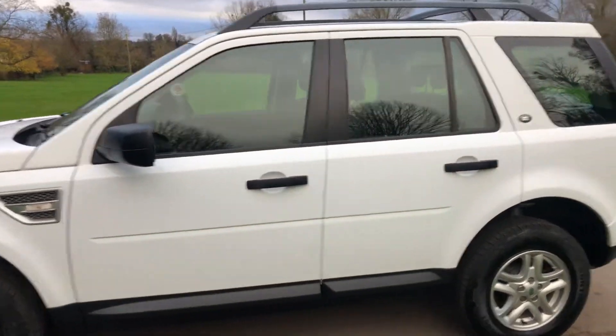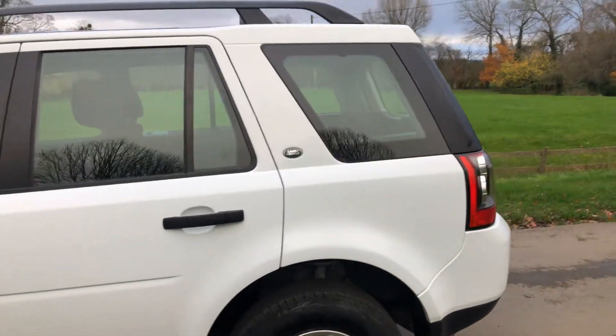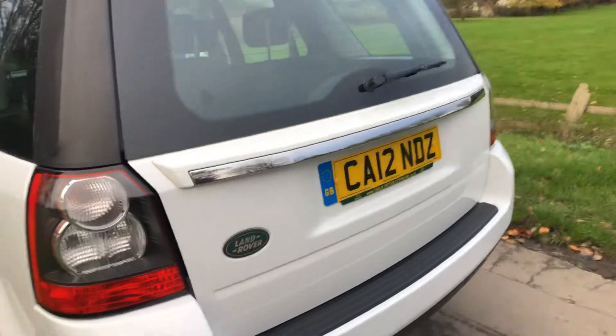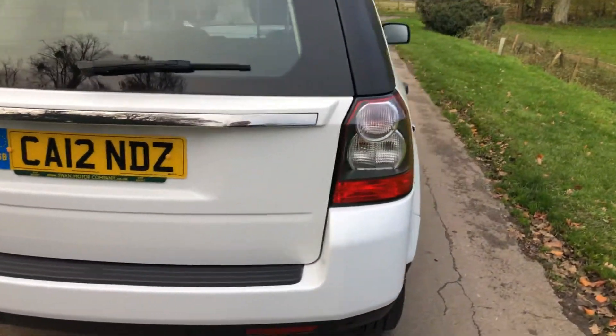As you can see, car is virtually unmarked. It's got a nice set of Continental tires as well, parking sensors, and roof rails.